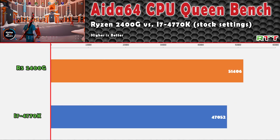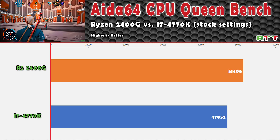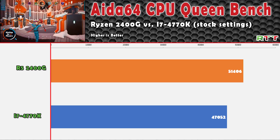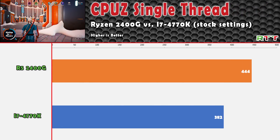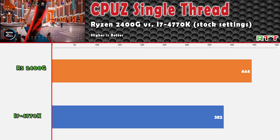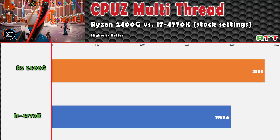The next benchmark was the CPU Queen test in AIDA64, where the 2400G again came out ahead of the 4770K — scoring 51,406 compared to 47,052. Again, higher is better. Using CPU-Z, I measured both single and multi-core performance for both chips, and the 2400G came out ahead by narrow margins.